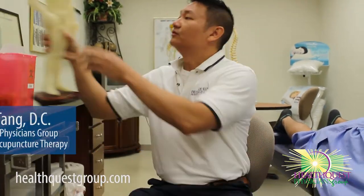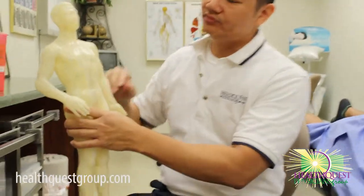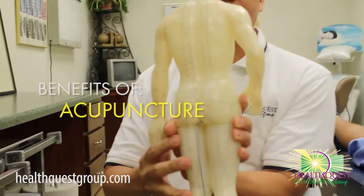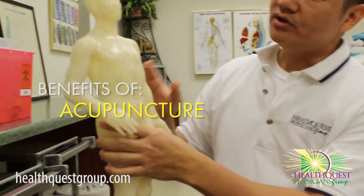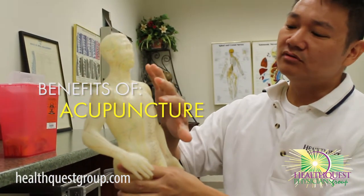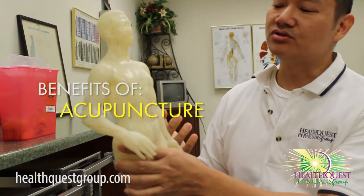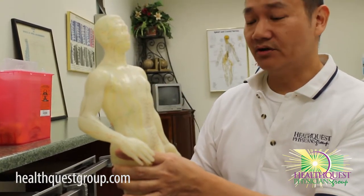Acupuncture is an ancient healing art that was started about 3,000 years ago in China, and it's based on what's called meridian therapy. If you take a look at this model, you can see there's a bunch of lines on this guy from head to toe, front to back. Those lines are pathways of energy, which is called your qi, or your internal energy.